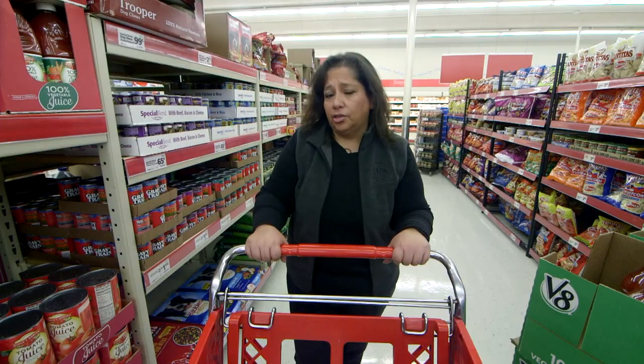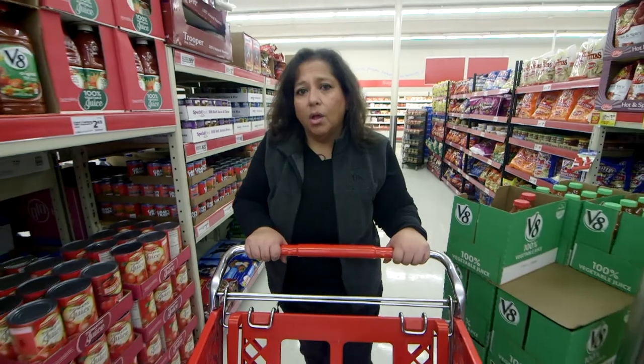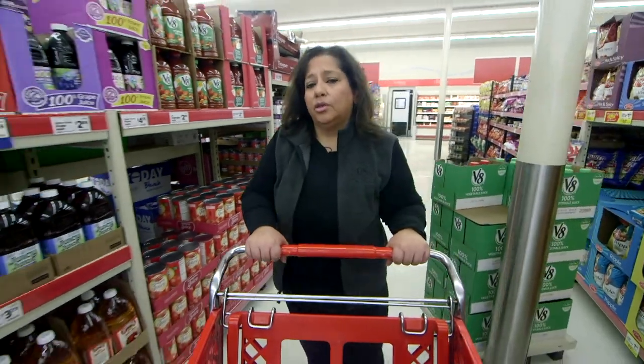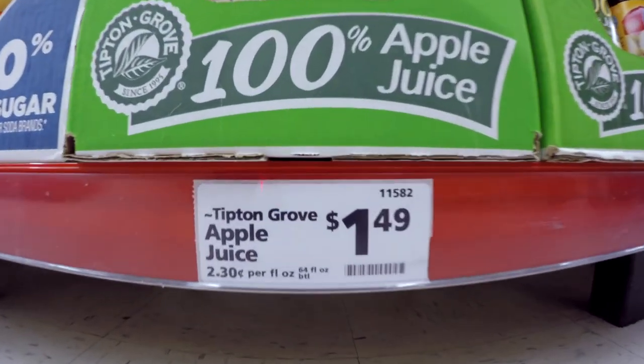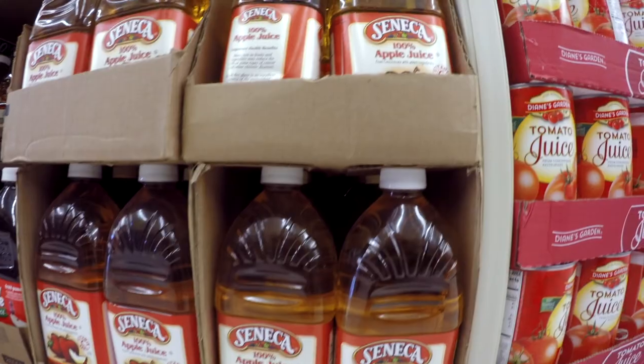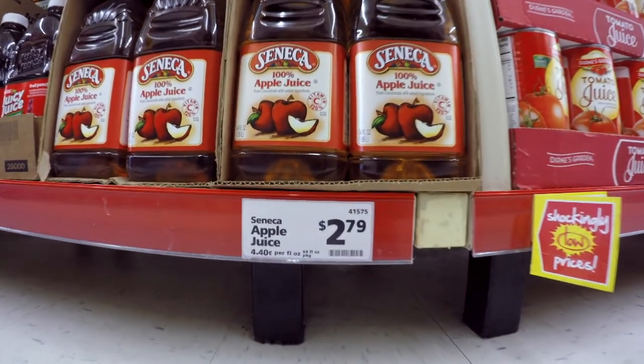Have you ever looked at juice that's on sale and wondered if it's really a good deal? One of the best tools you can use is to compare unit prices. These are small codes on the shelf below the product that show how much something costs per unit, allowing you to easily compare brands.